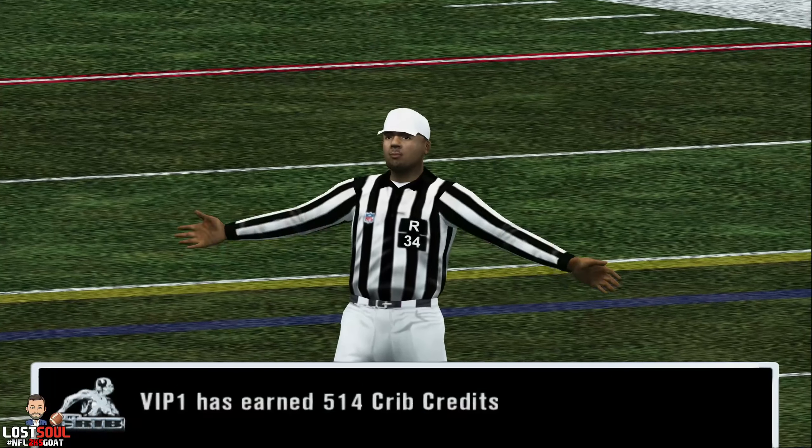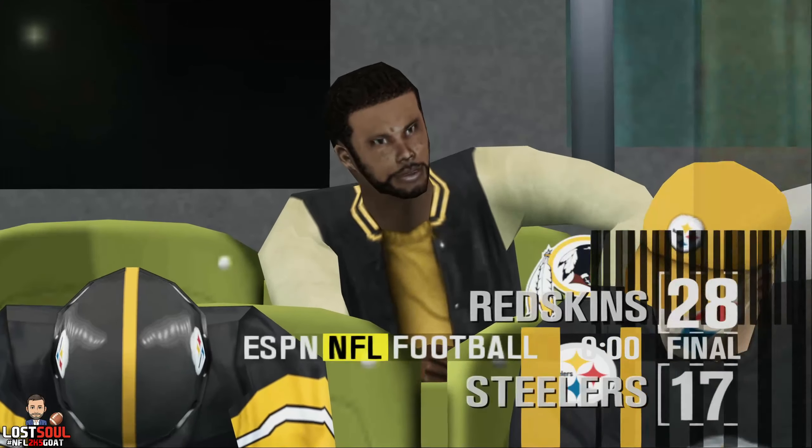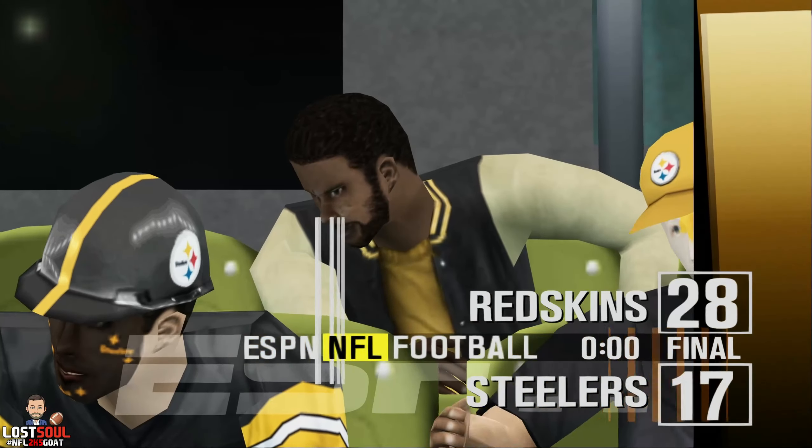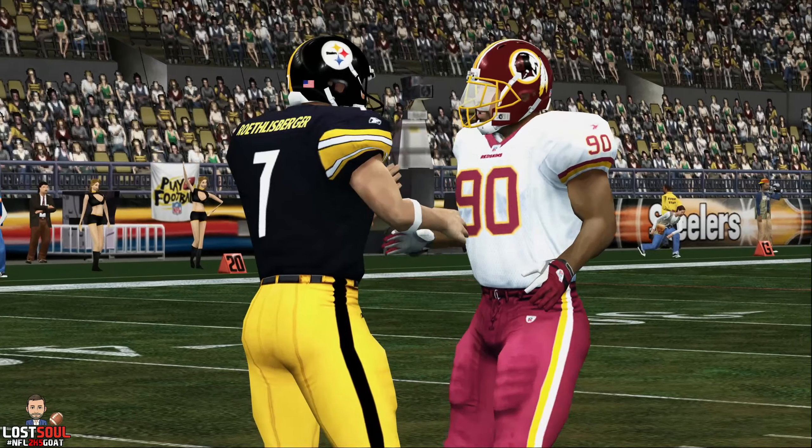And that will do it for tonight's game. The Redskins come out on top, 28-17. For my partner Peter O'Keefe, this is Dan Stevens saying goodbye. Until next time.